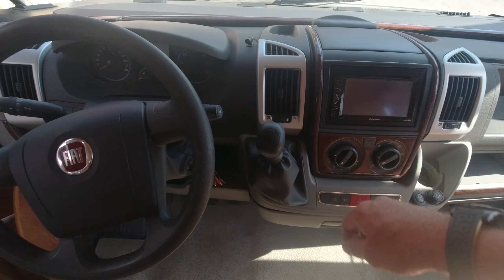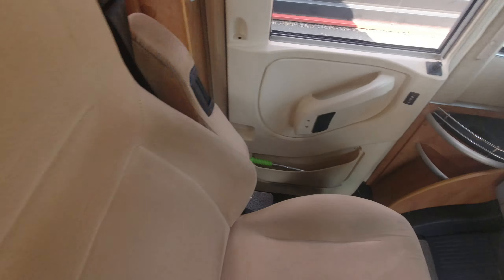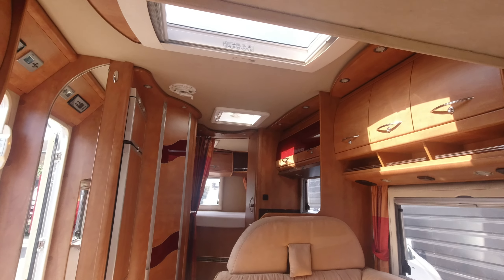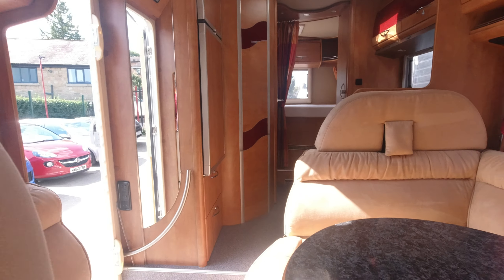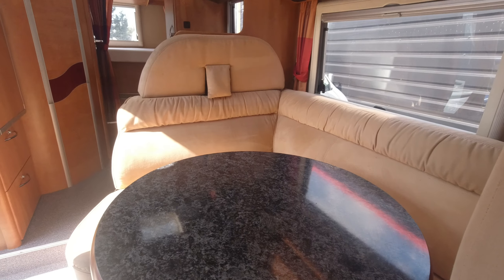You've got your radio, a little media unit, and a reversing camera. Have a look back here — you can see how nice and spacious it is. Really good German-built vehicle.